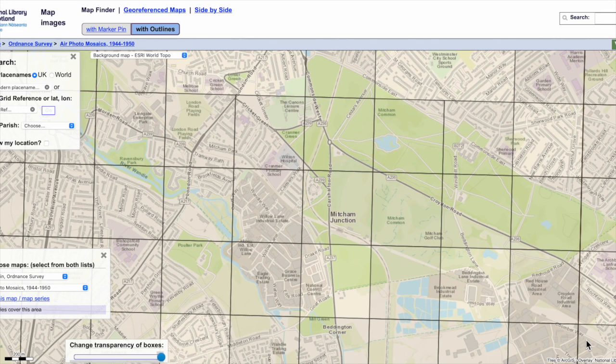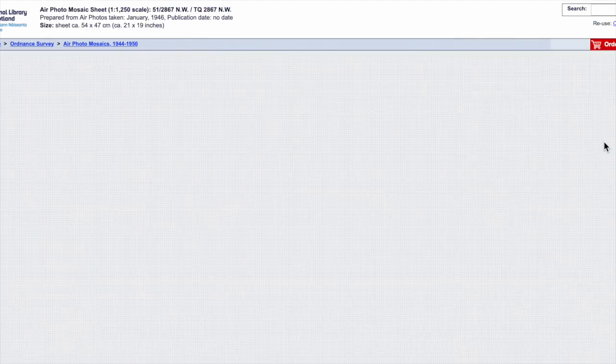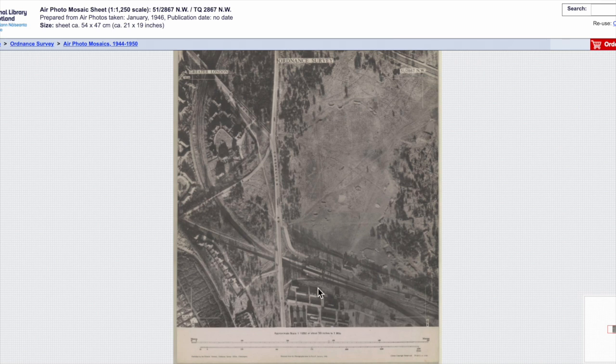The National Library of Scotland have digitised out-of-copyright Ordnance Survey maps. Including within this vast collection, there are air photo mosaics from 1944 to 1950. The photos were prepared from photographs taken in January 1946. The reuse license is CC BY, which means as long as I give a link I can do pretty much what I want with it.